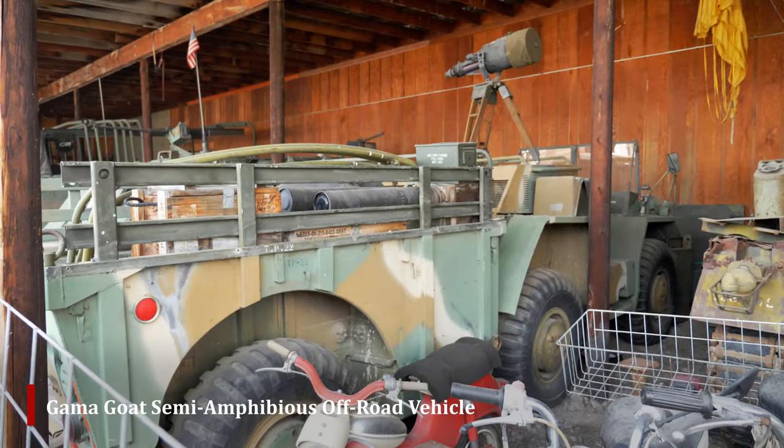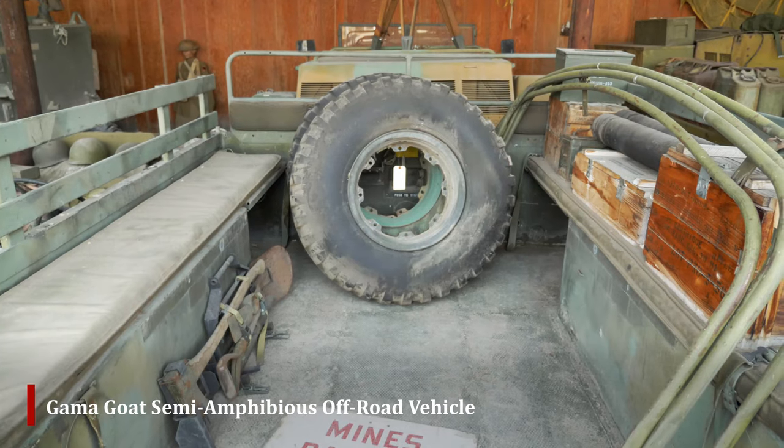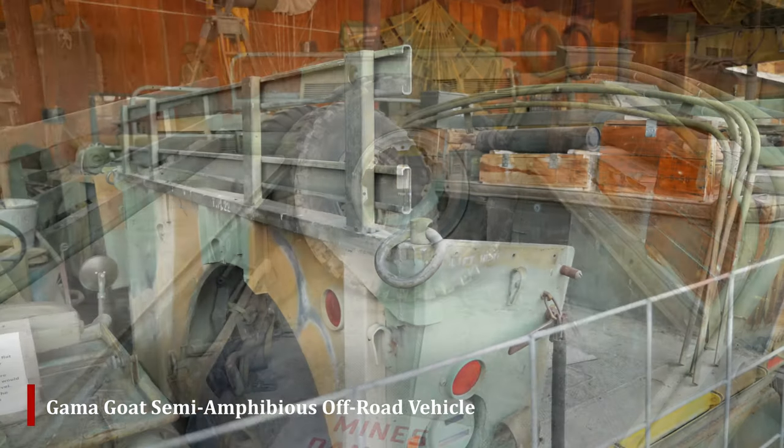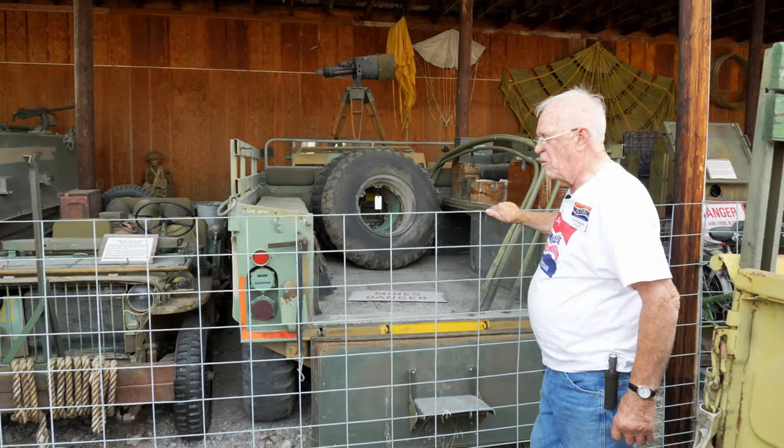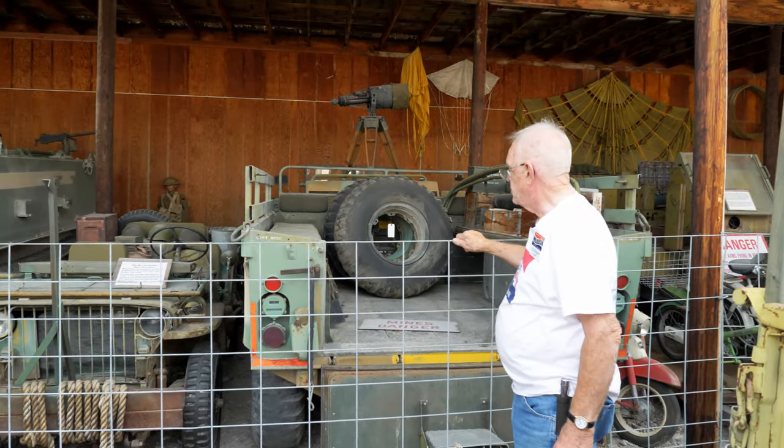We see a back view of another Gamma Goat. This is not the ambulance version but an ammo carrier or weapons carrier. Military personnel could ride in it as well.